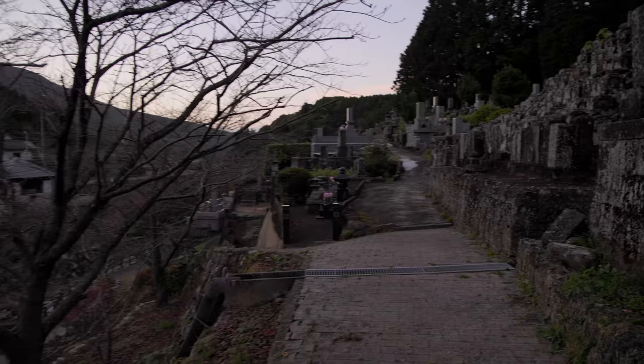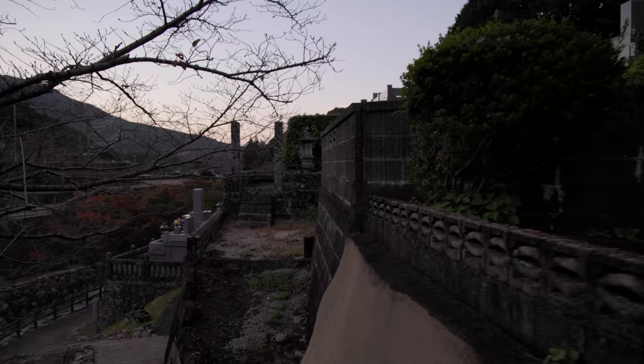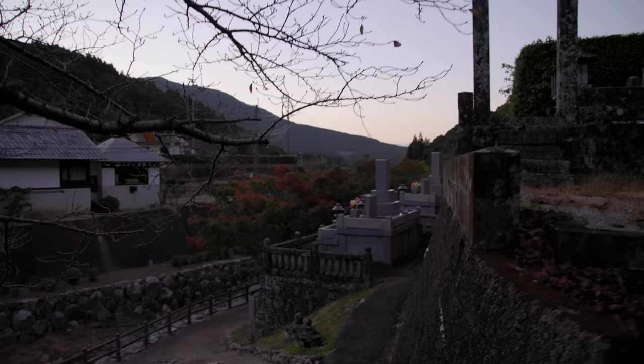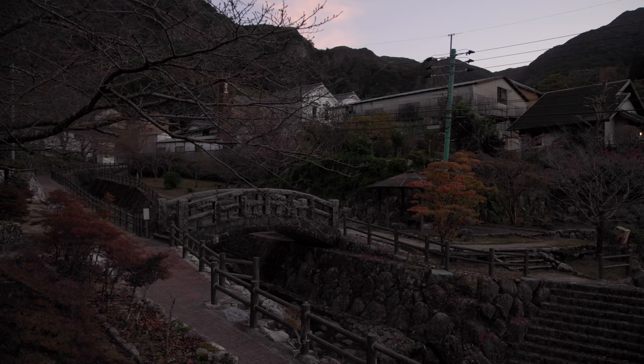This is one of the most peaceful places I've been in a long time. You can see just how old these graves are. It's incredible.